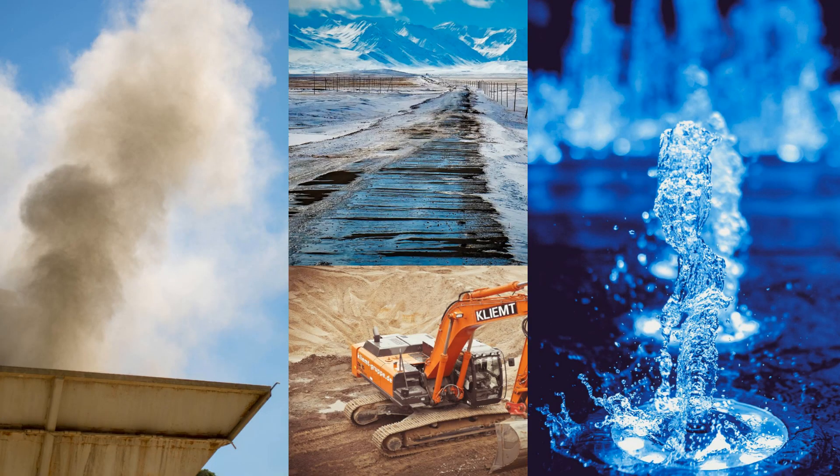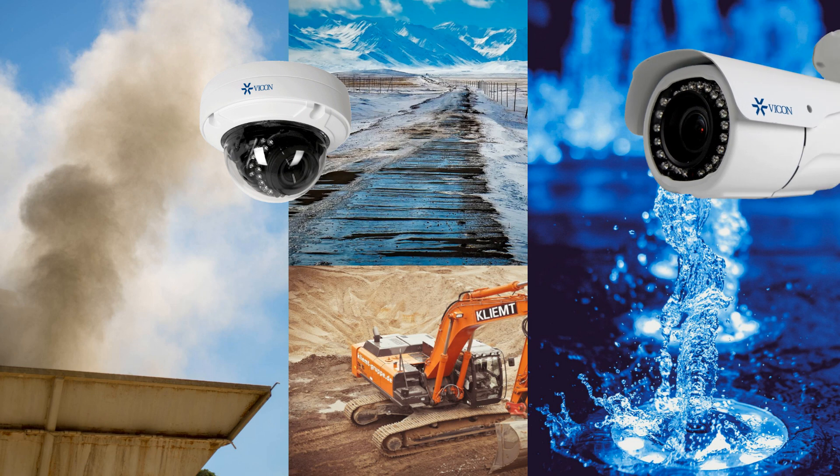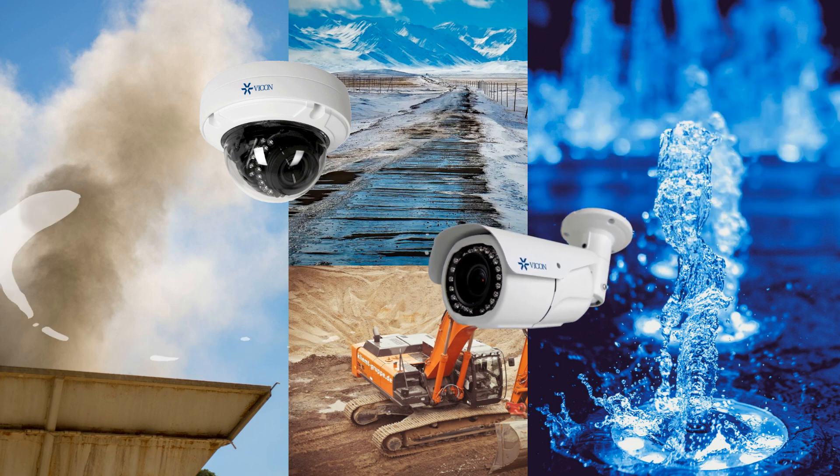The cameras are engineered to perform reliably in any environment, and are resistant to dust, dirt, and water.